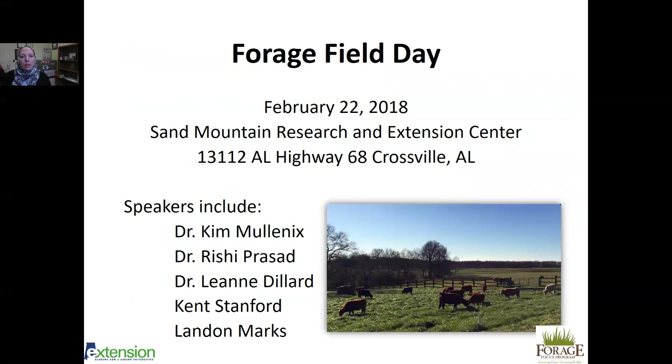There will be a forage field day at Sand Mountain Research and Extension Center on February 22nd, located at 13112 Alabama Highway 68 in Crossville. Speakers will include Dr. Kim Mullenix, the beef cattle extension specialist; Dr. Rishi Prasad, the nutrient management extension specialist; myself; Kent Stanford, nutrient management specialist; and Landon Marks, the regional animal science and forage agent for that area. You can contact Landon via his ACES email for more information.